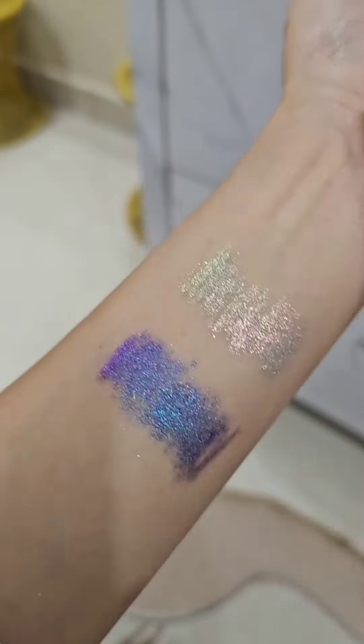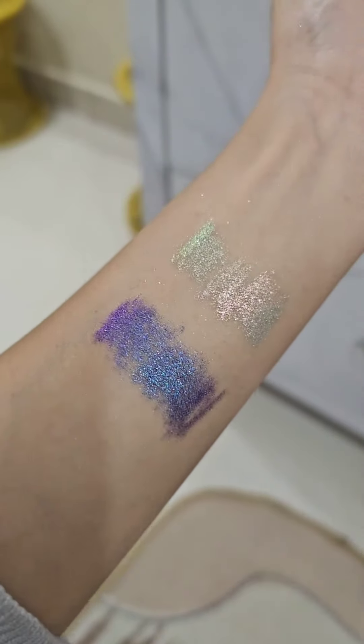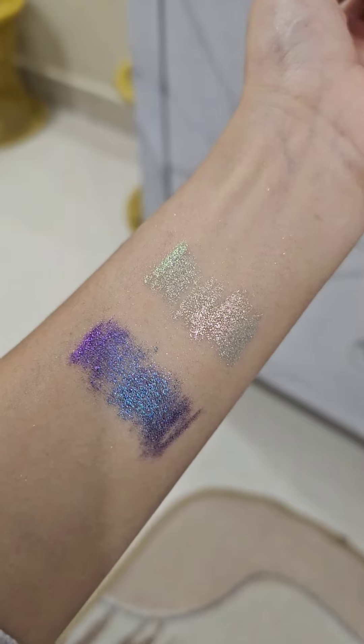It is smudge-proof, so the color will not move from its place. However, the shimmer particles may fall off a little if you keep rubbing it. I'm really liking this eyeliner — especially this shade. Let me know your thoughts and which one you're looking to buy. That was all from me and I hope to see you in my next one, bye!